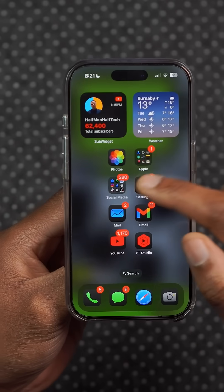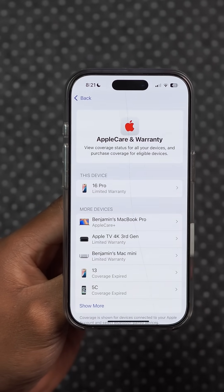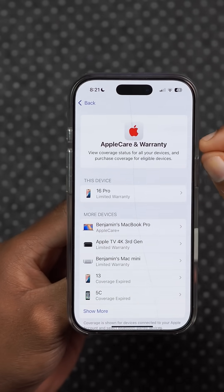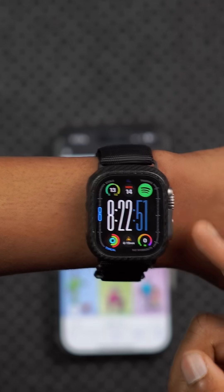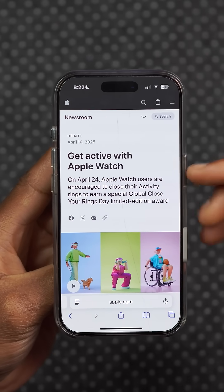This update fixes an issue where the Apple warranty page would load infinitely for certain users. You can see now it loads up, the text and font have been updated, and it loads fast when you click on a specific product. Also, if you have an Apple Watch, on April 24, if you close all your rings, there's a special award you can get.